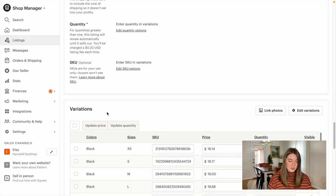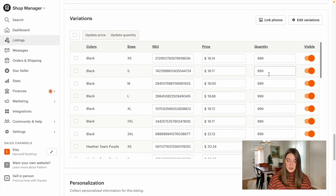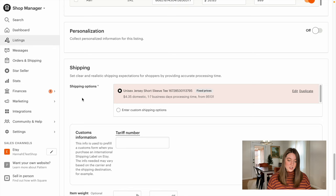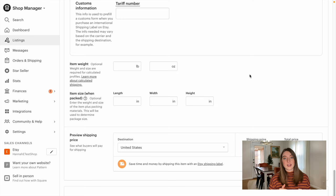The inventory, pricing, and SKU numbers are all going to be down here, and Printify has already done this for you. If you changed the price in Printify, all the prices should already be here and it's automatically going to say you have 999 quantity of each item. You don't want to mess with those SKU numbers because if you delete them, it could mess up the syncing with your Printify account.